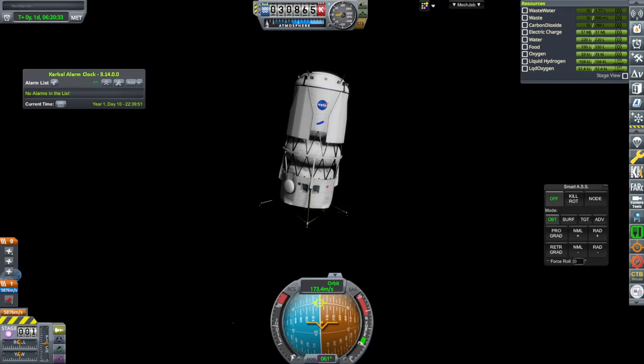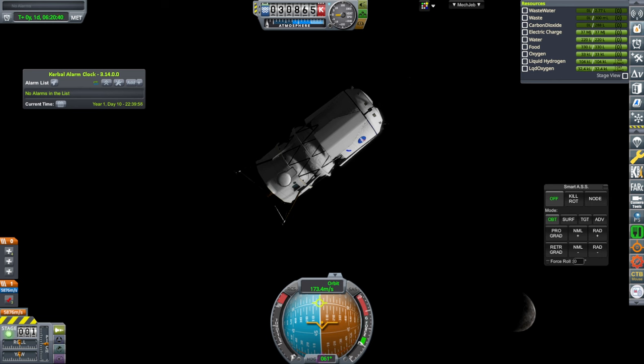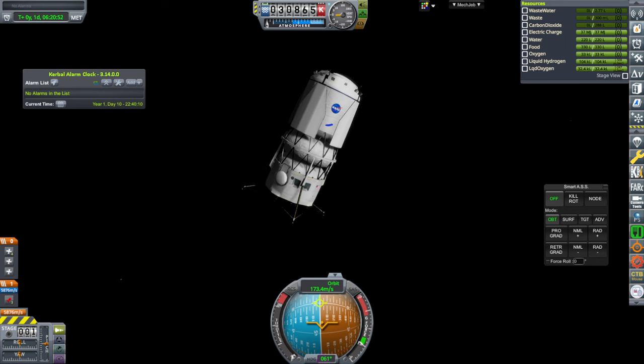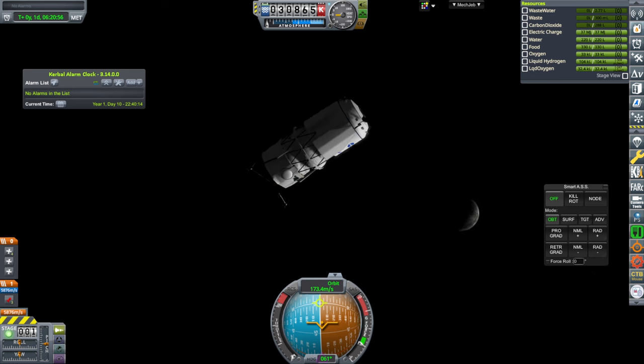Hello everyone and welcome back to Kerbal Space Program 1.12 with the Realism Overhaul set of mods, where I've made Realism Overhaul configurations for IssaQuest's Blue Moon Mark II lander. This is a lunar lander proposed by Blue Origin, and IssaQuest made the model of it. I decided to just make configurations for it so that it's suitable for Real Solar System, Real Fuels, and TAC Life Support.